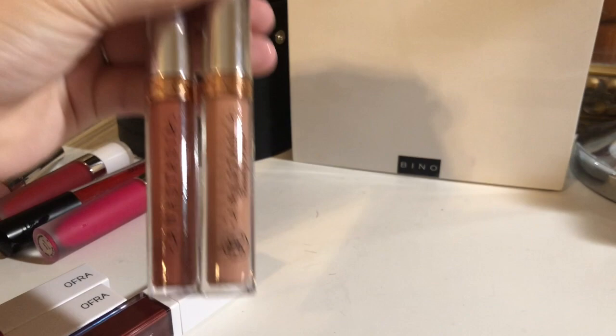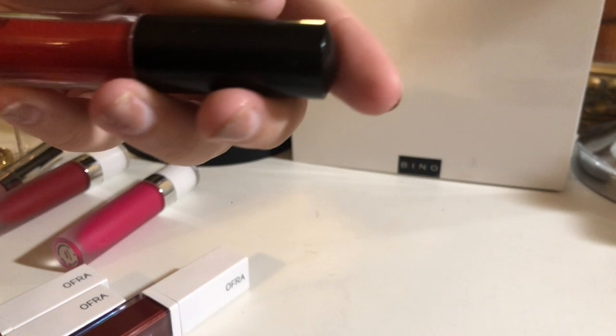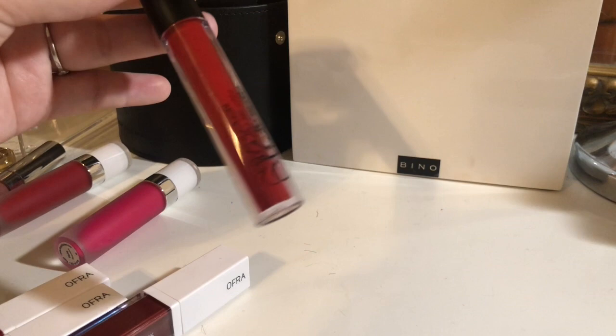Moving forward, I have these two Anastasia Beverly Hills Lipsticks. I'm going to keep these. I also have this liquid lipstick by the brand Clean Color Madly Matte Lip Gloss — it's more of a matte, not a gloss. I'm going to declutter this; I haven't used it in a long time.